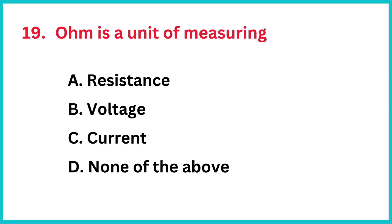Ohm is a unit of measuring? The correct answer is option A, resistance.